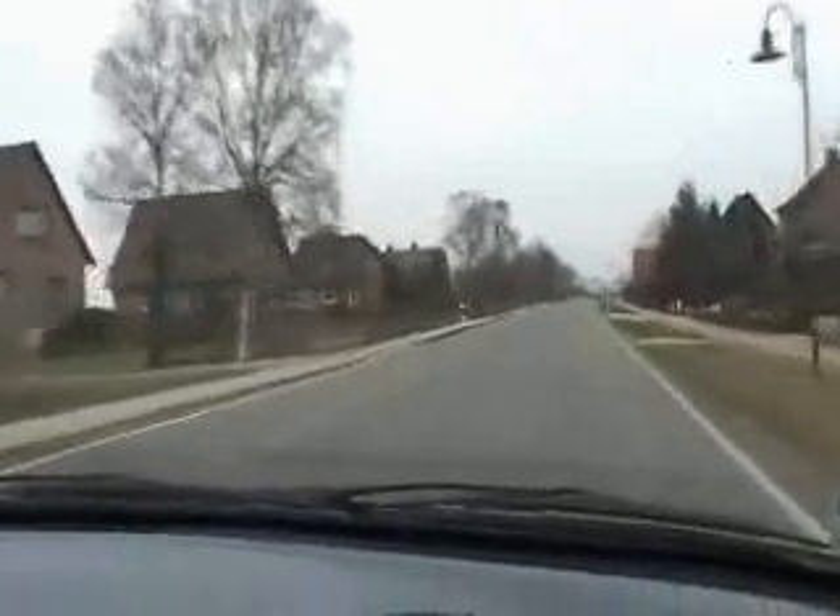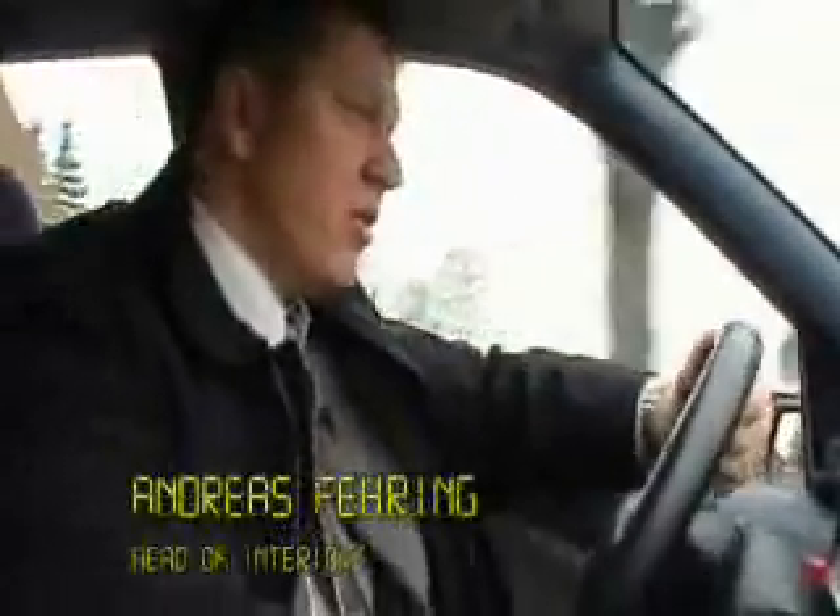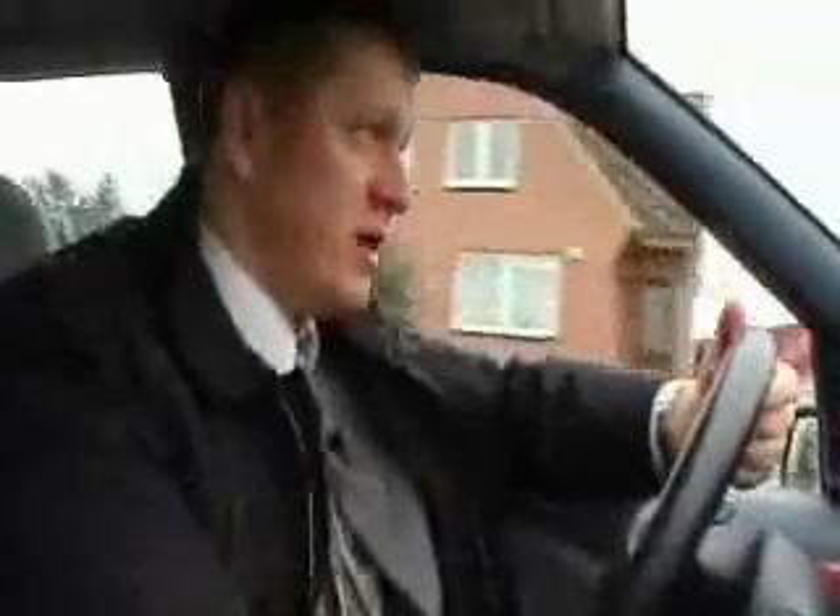Andreas Fehring has been brought in to replace the previous head of interior engineering. For him it's particularly tough, because he's taking over a department that is already three months behind schedule and over budget. The team and myself, we are under enormous pressure, because we have to keep the timeline and we are late. We have to keep the budget line and we have major difficulty doing so.